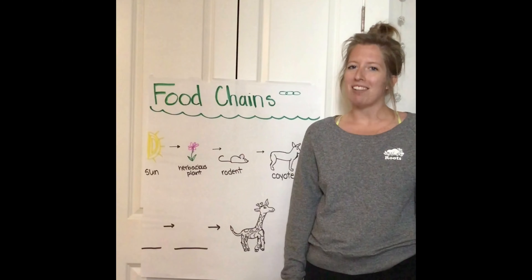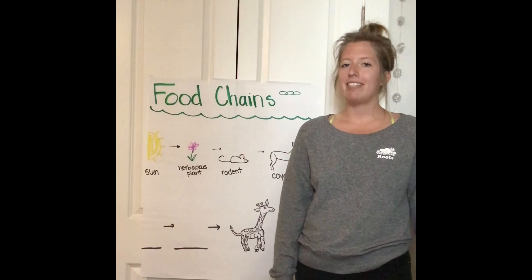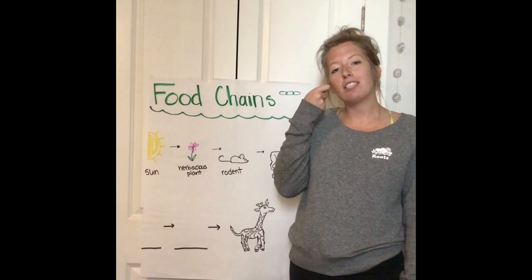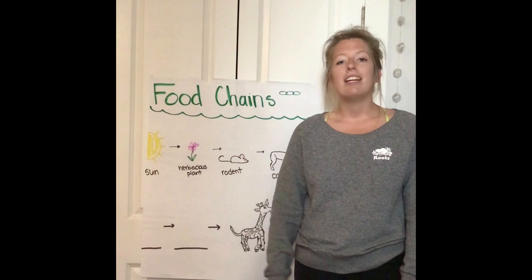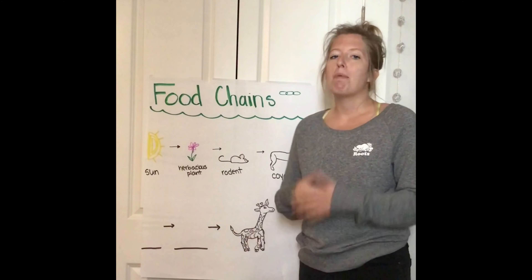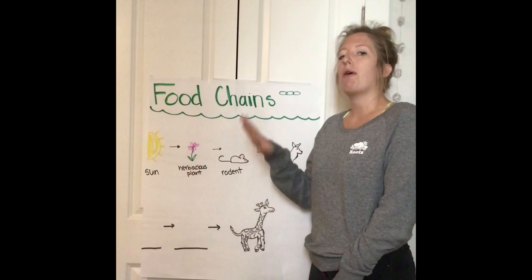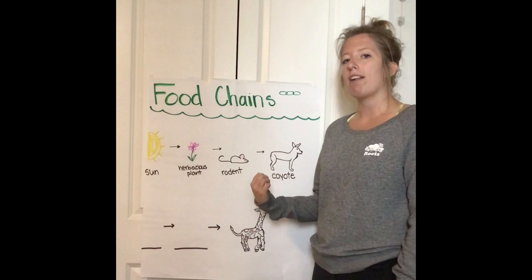Good morning first graders and welcome back to class. The last couple days we've been talking about social studies. Today I need you guys to turn on your science brains because we are going to go back over the food chain. Today you are going to make a food chain about a giraffe, but before we get into that I want to do a really quick review about what is the food chain and go over our last example.